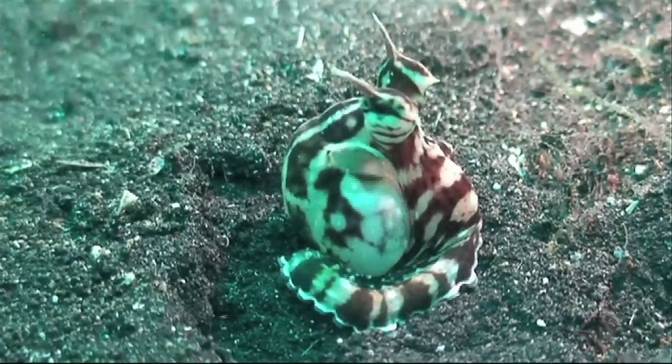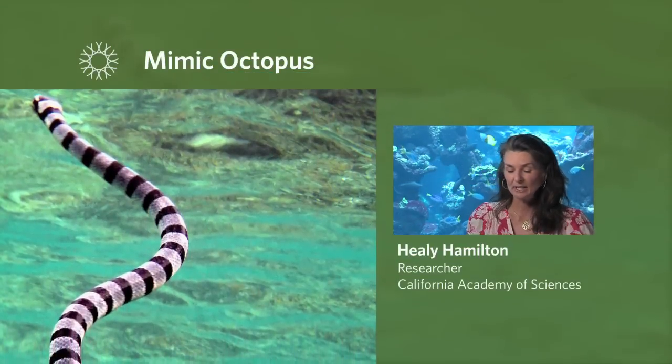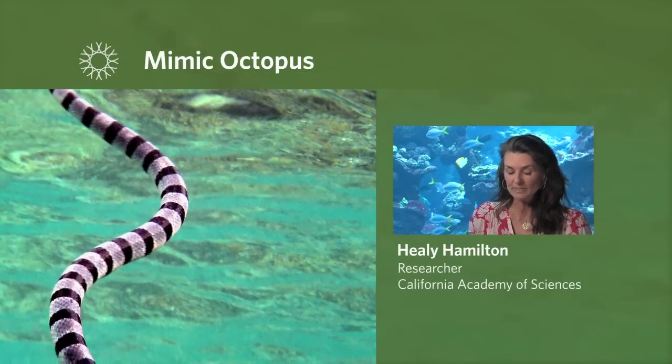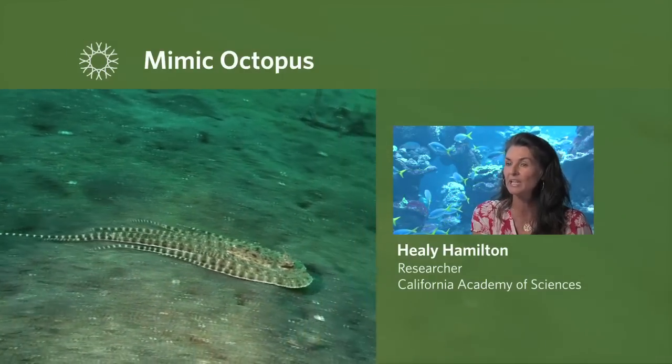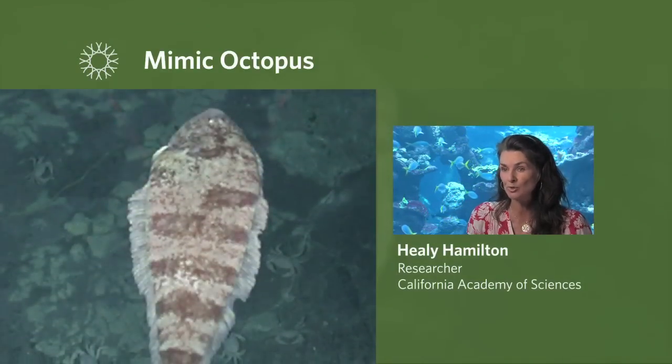The mimic octopus is able to shift its shape to look like multiple different kinds of sea creatures. It can take one arm and look like a sea snake. It can take all eight of its arms and compress itself from top to bottom so that it swims flat like a flounder or a sole.